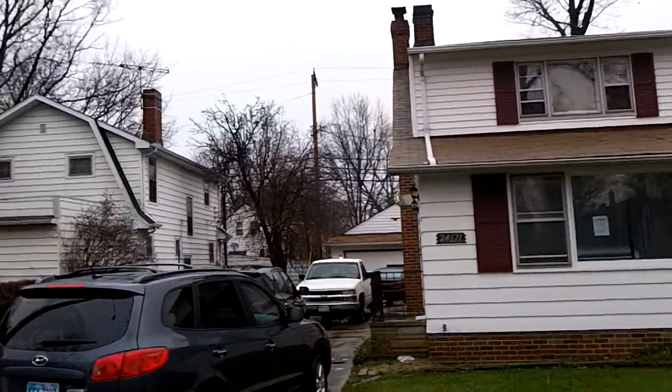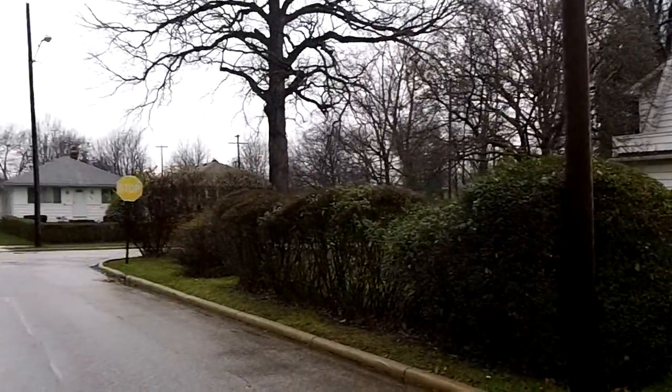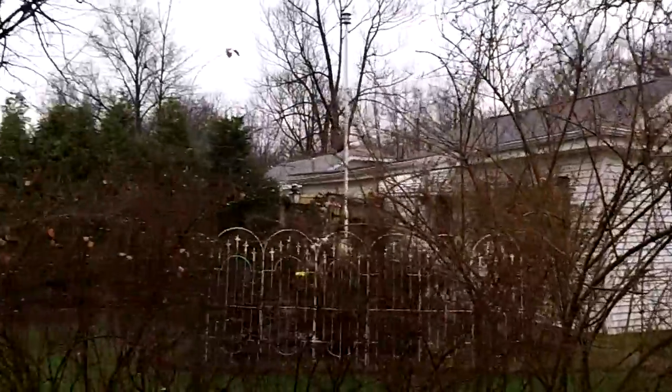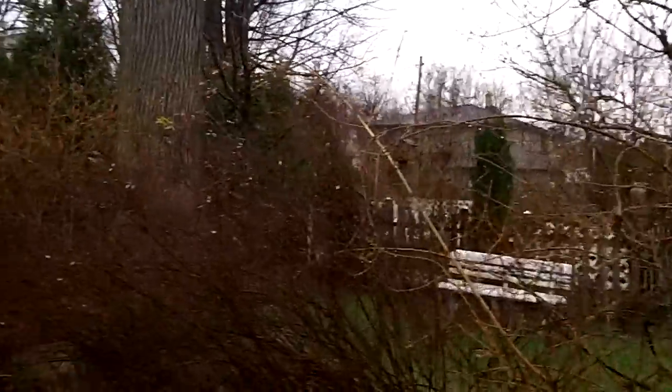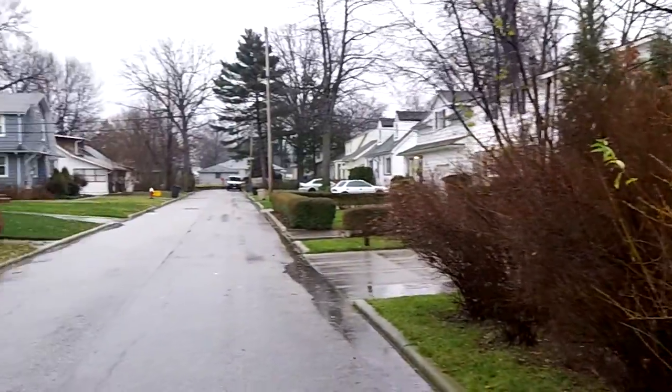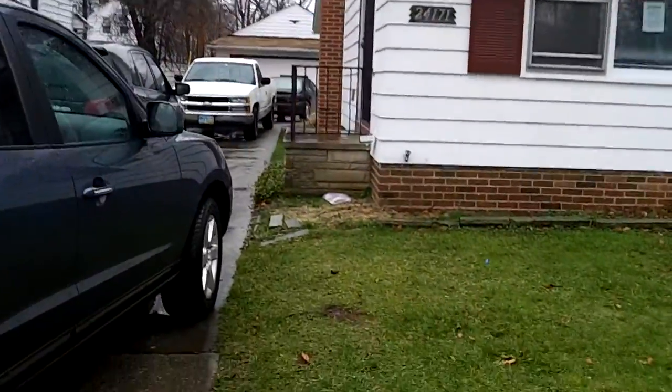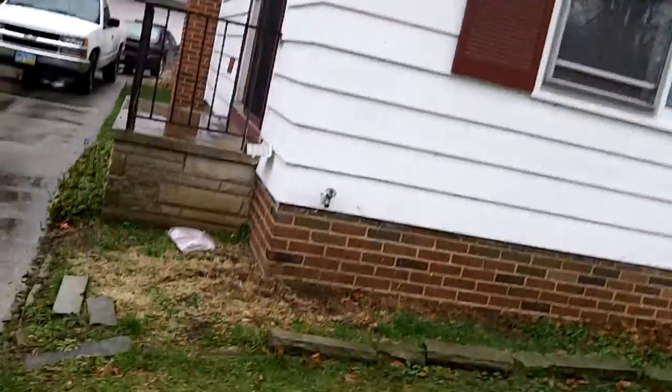24-171 Maplewood update video — this house is getting real close. It's a rainy day in Cleveland, about 42 degrees, not bad at all. Let's go inside and see what we've got going on.